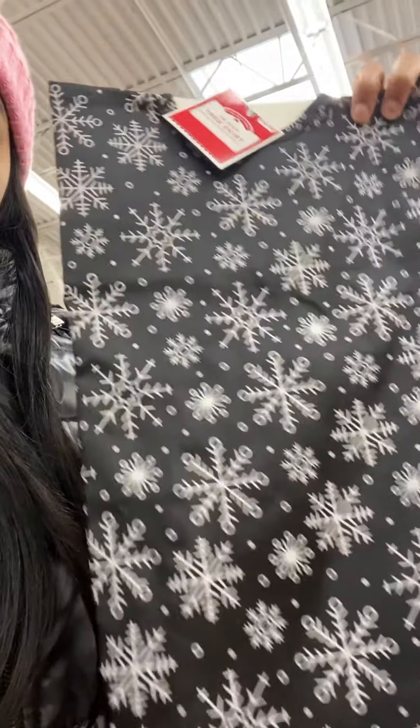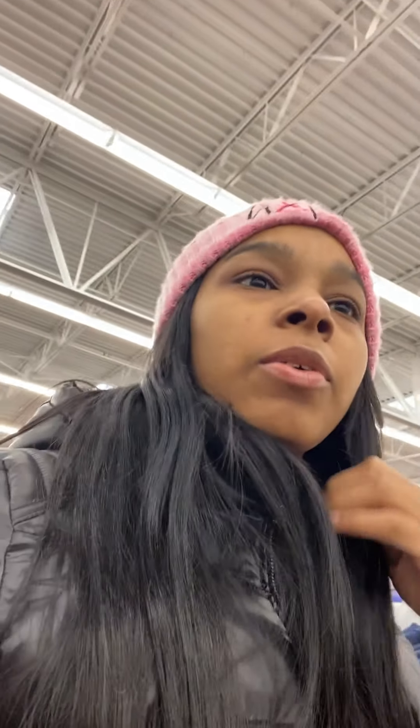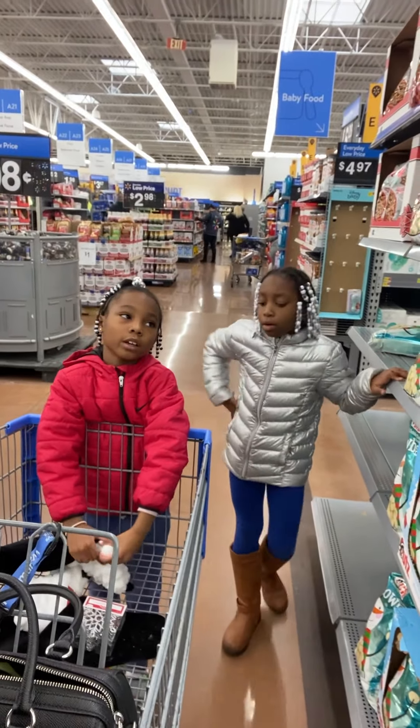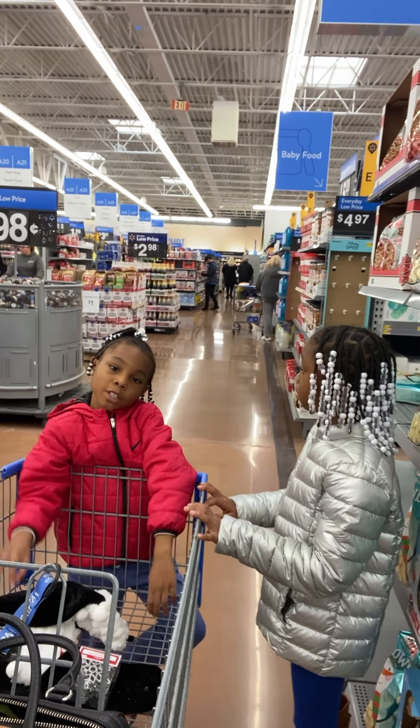So far we have a tree skirt and some black and white ornaments. We already have ornaments at home so we don't need to buy more. We need stockings, a tree skirt, and maybe extra ornaments. We finally found a cart after 20 minutes. I'm going to look around a little bit longer and then we'll come back once we're home to decorate the tree.